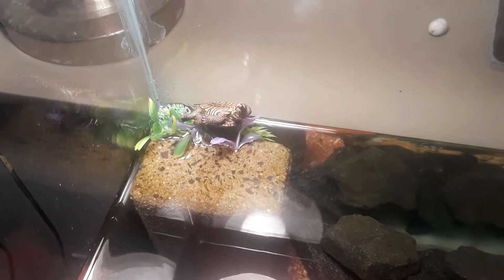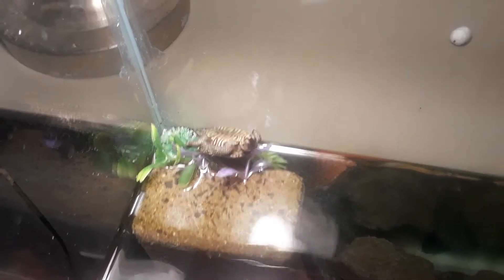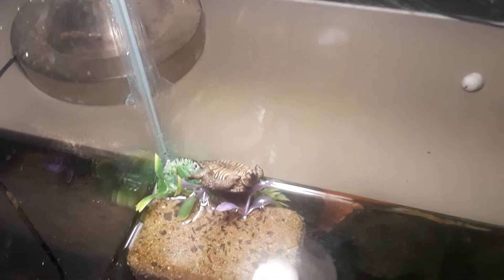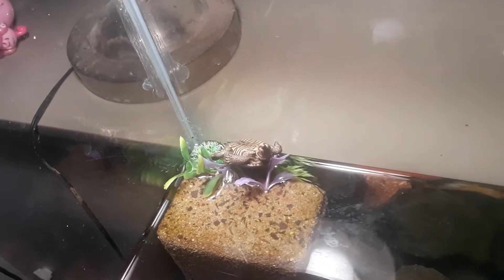My baby Diamondback Terrapin. I thought he was dead, but he's not. He's actually basking under this light right here — he loves the light. It's warm, and he's warming up his belly. I've never seen him do anything like that before. I thought he was dead. And then he's up on them little fake plants, like, you look mad comfortable.